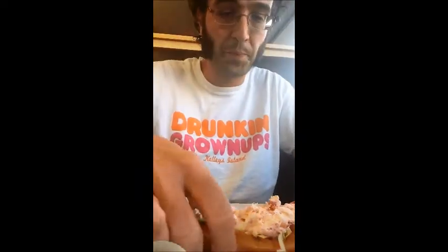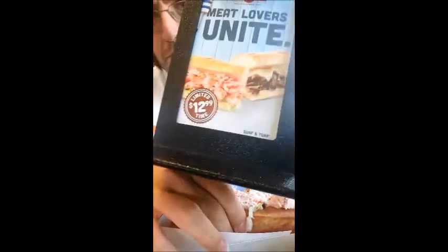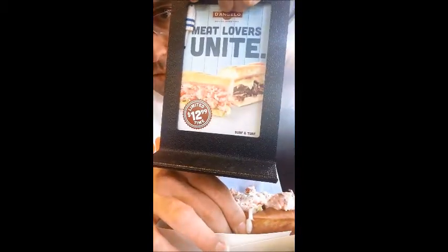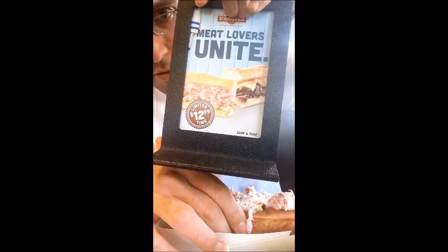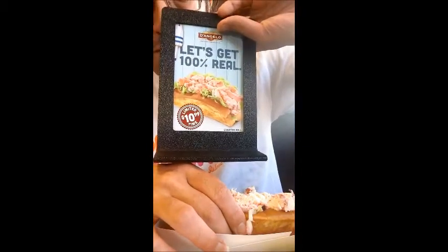I'm going to take a bite and see how it actually is. For a limited time only — I caught one of the last ones, I think, because it's coming to an end. Right here they also have a meat and lettuce special for $12.99.